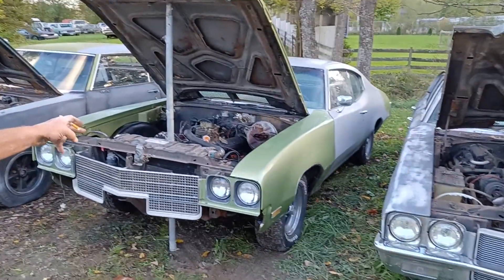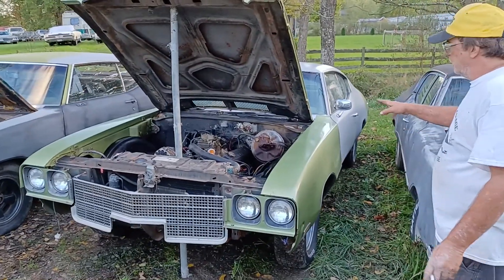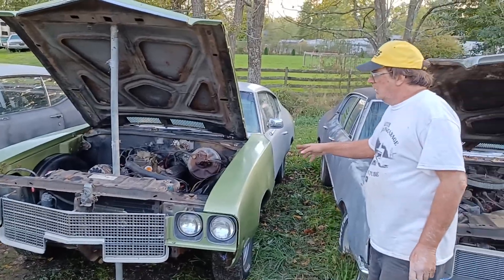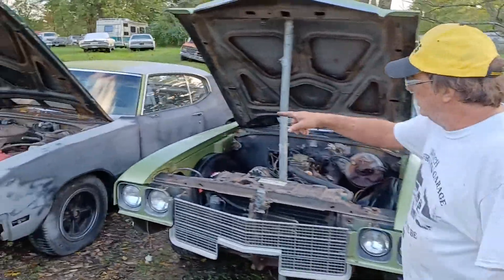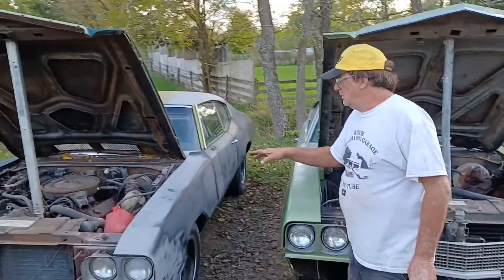A 72 two-door in really nice shape, and then we got another 71 — that's really sweet. Come on in and show the engine.